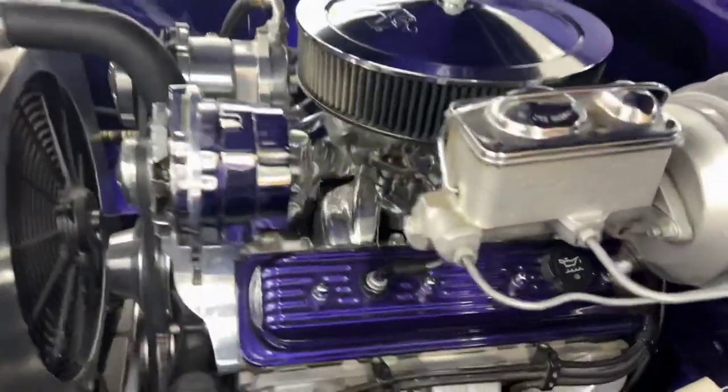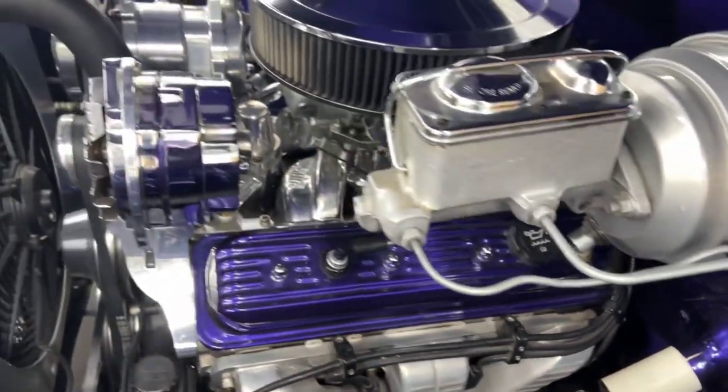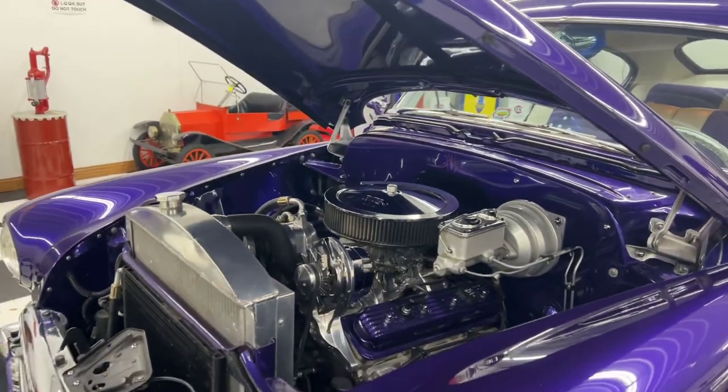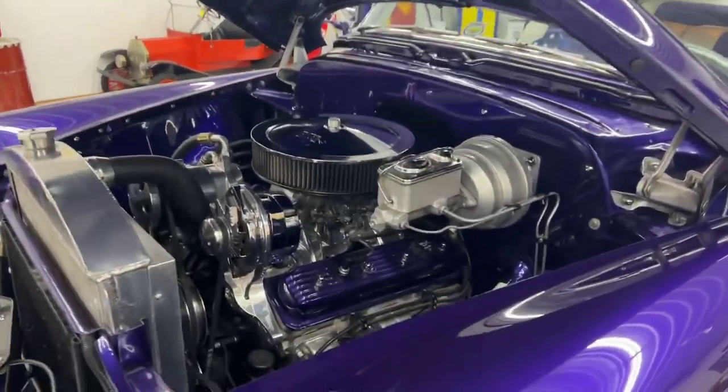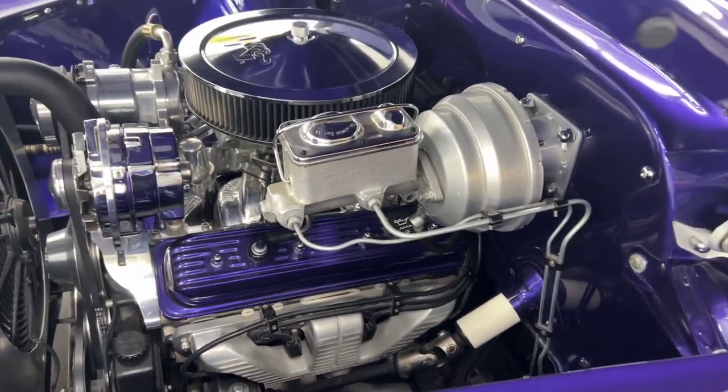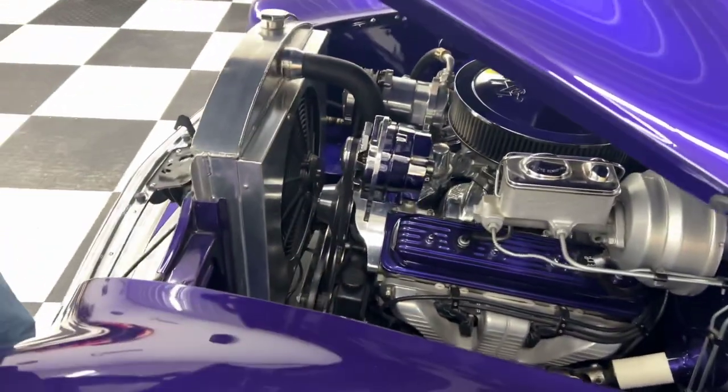Aluminum radiator, AC condenser. Look at the exhaust manifolds in that thing — they're all powder coated exhaust manifolds. This was not a cheap build, everybody. This car is absolutely gorgeous.